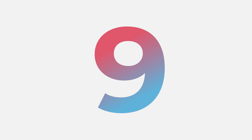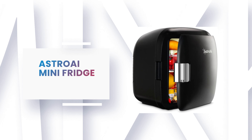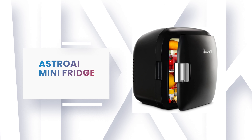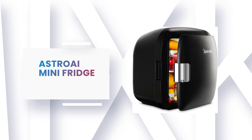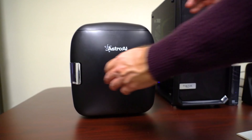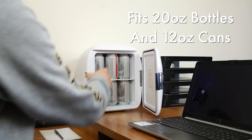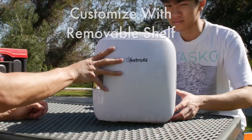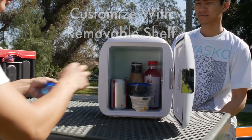Number 9: Astro AI Mini Fridge. The mini fridge from Astro AI is a fridge that can be used to keep food cool or warm, based on your needs. It holds up to six 12-ounce beverage cans. The tiny single-door mini fridge has a removable shelf that makes small items like cosmetics, food, baby formula, or medications easy to separate.